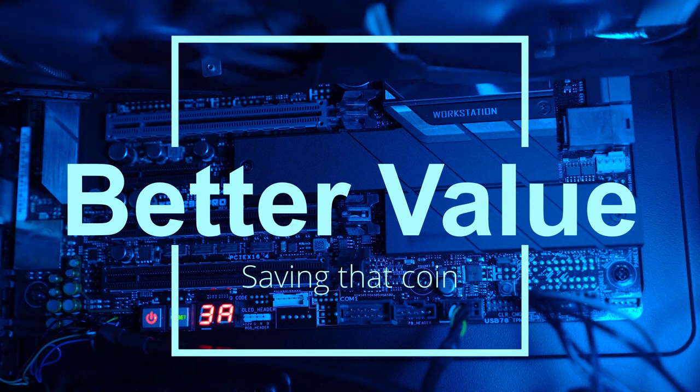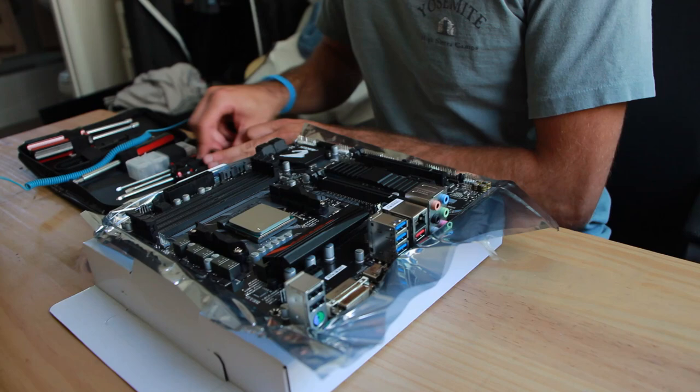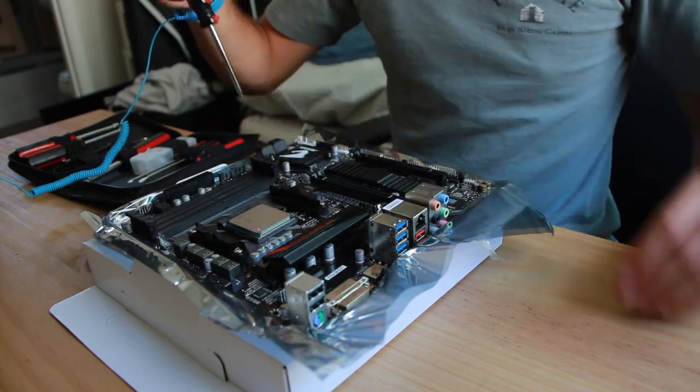First off, why would anyone in their right mind build a PC when you can go to Walmart and buy one? Generally you can get higher performance per dollar spent when building a PC than you would buying a pre-built PC from a store. It is therefore more economical to build your own desktop PC when compared to the same performance of a retail desktop computer.